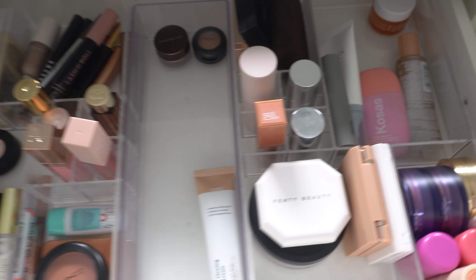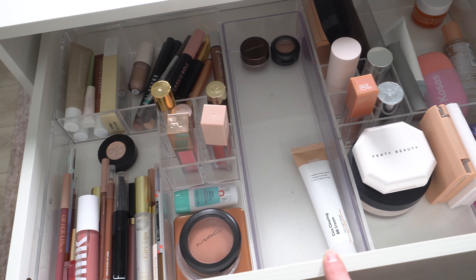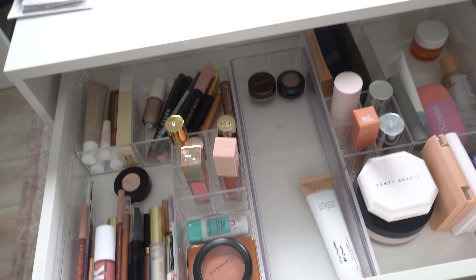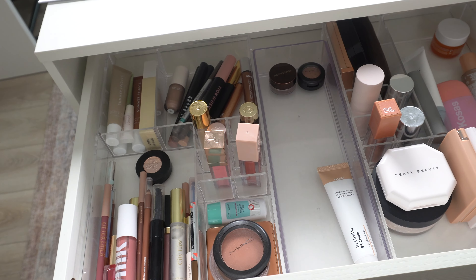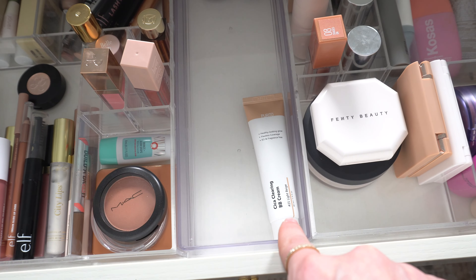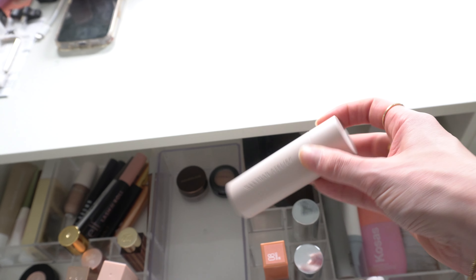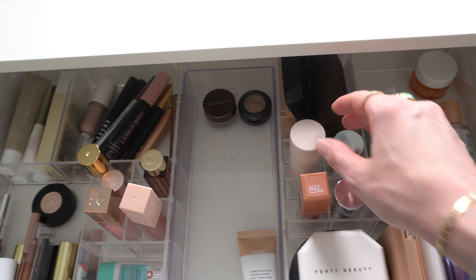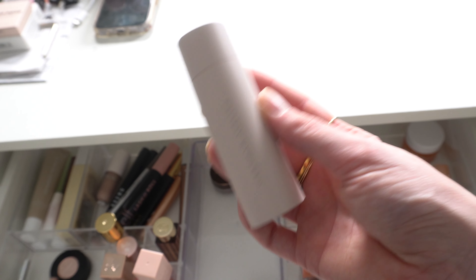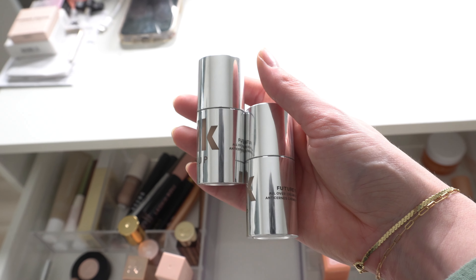Here is everything from this month, except I did take out a few things. I had foundations and concealers in this area right here, but I did a declutter of those products. So some of them I pulled out and we decluttered them, so I just didn't put stuff back in. That's why that's empty. But I did throw my Purito BB cream back in here. And then I realized I forgot this foundation in my declutter — the Westman Atelier Stick Foundation. This is pretty new to me, so I was not going to declutter this anyways.